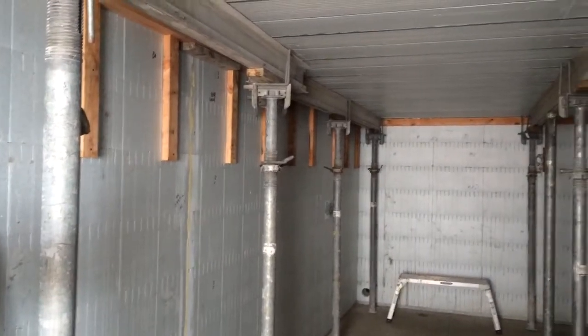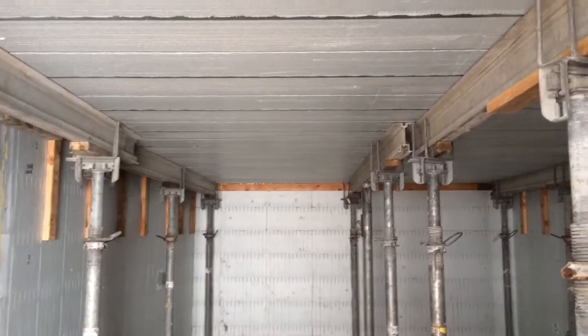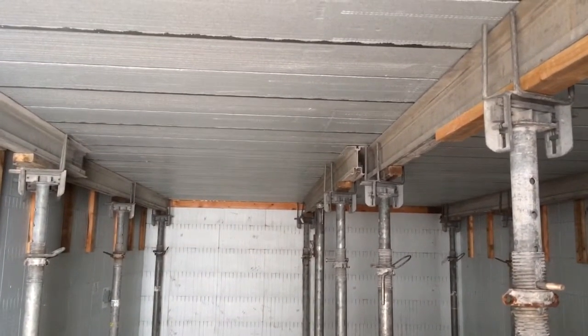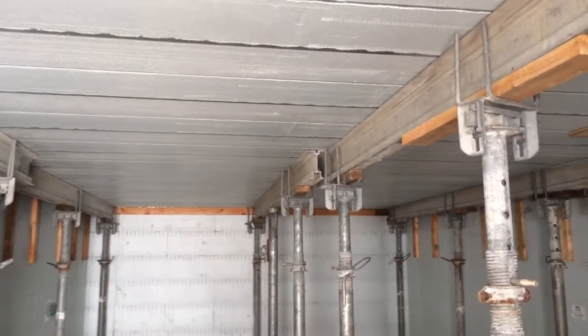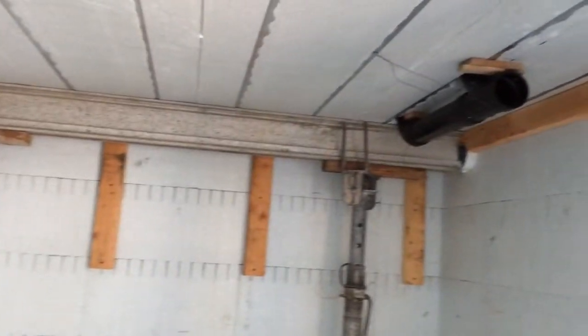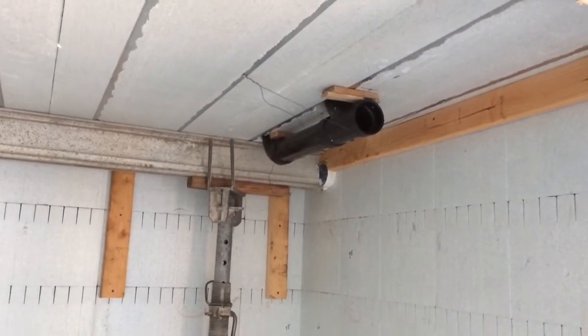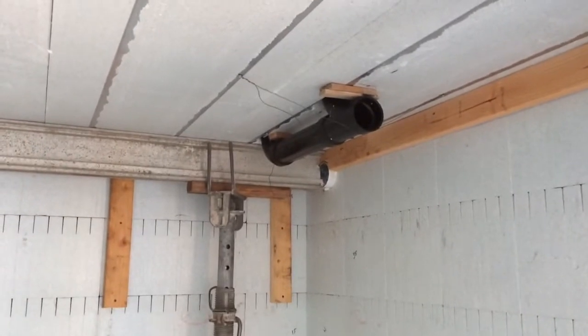The quad deck is creating our master bedroom and bathroom floor. There's some plumbing coming through the floor, running along the ceiling based on elevation.